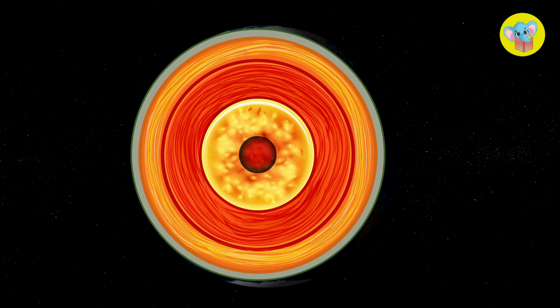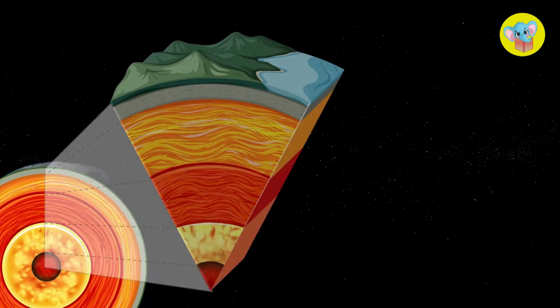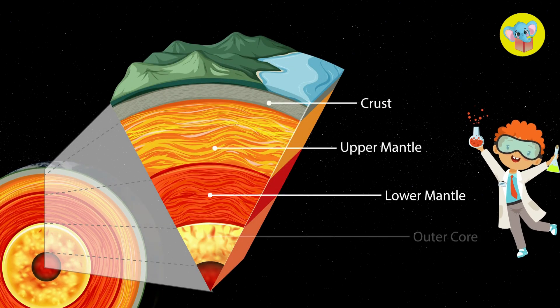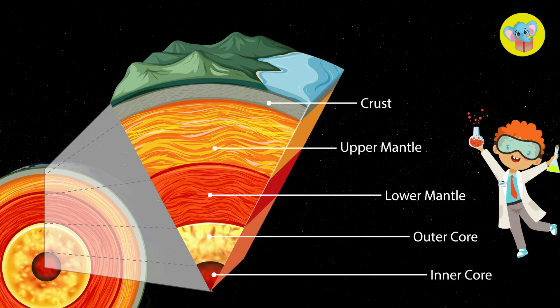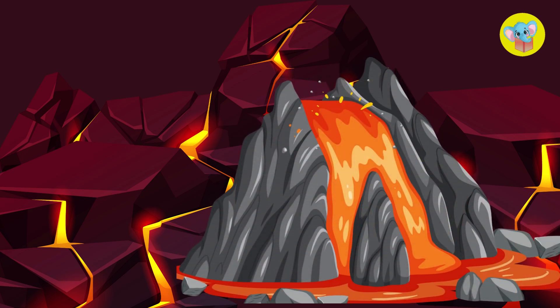And guess what? All that magma is sitting under the earth's crust. The crust is like the earth's skin. And just like we get cuts and scratches, sometimes the earth's crust gets cracks and holes too.